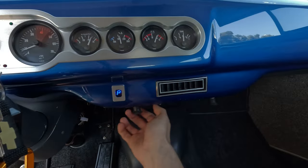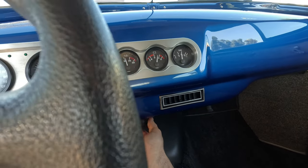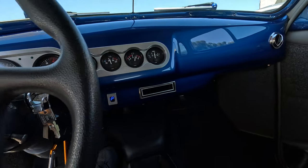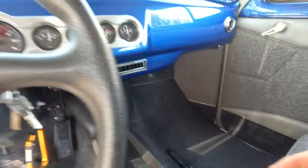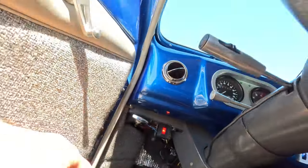Right here you've got your AC and that does blow nice and cold. It's automatic with the emergency brake right there. Your lights are right under here and those do work.